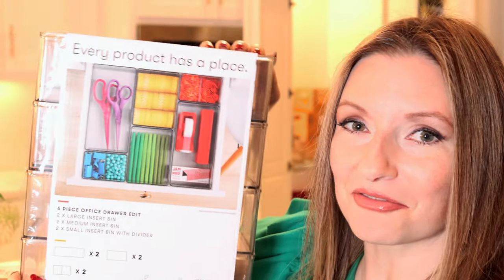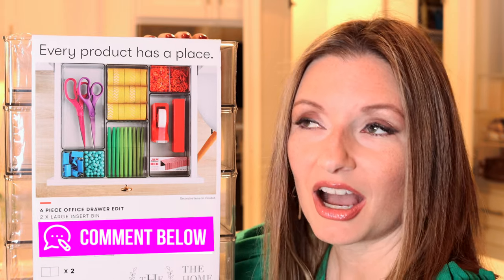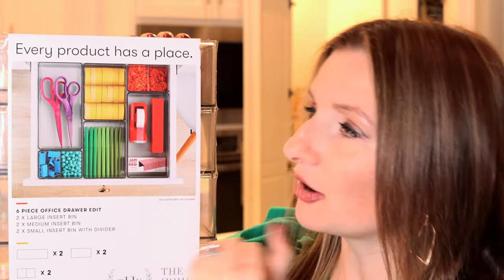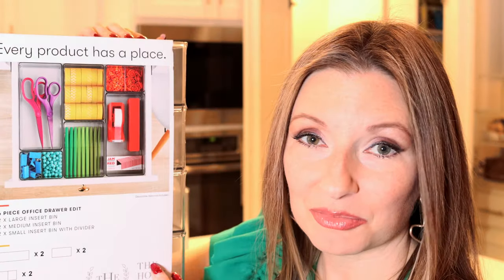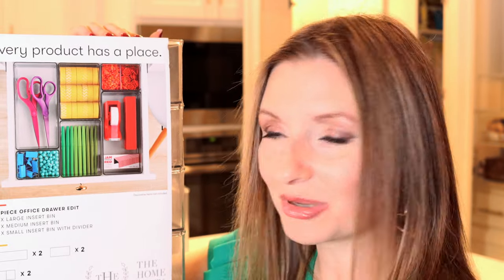Maybe unexpected for some of you if you're not familiar — they have a six-piece office drawer edit. Comment below if you love office supplies! There are so many of us who love office supplies but don't always feel comfortable nerding out about it. In this case every product has a place, and the possibilities are endless. You can use them in the office or elsewhere — an XL bin could work really well in an office closet. You really have to think outside the box.